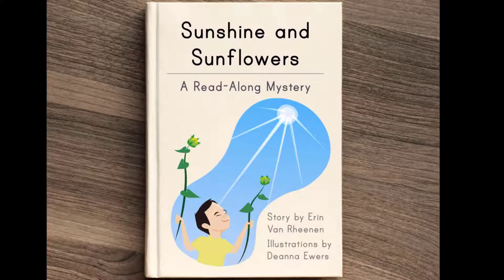This story is about a boy named Jin. Every year, Jin likes to help in the garden. This year, he wants to plant sunflowers by his bedroom window, but he isn't sure if they'll grow there.